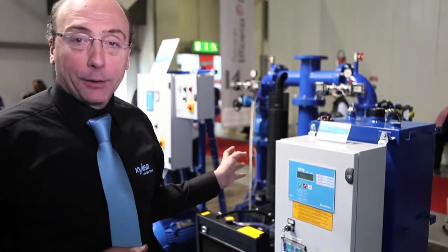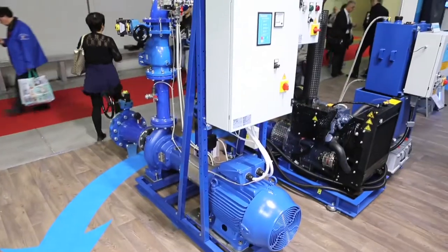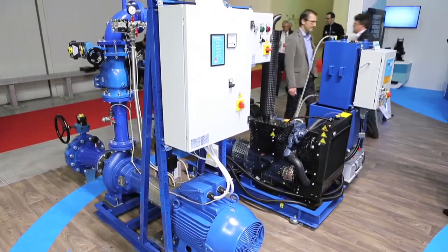This configuration that you see behind my shoulder here is the main configuration that we sell, because we have diesel and electric pump together. And this is a high level of security for the customer and for the end user when you have a fire system.